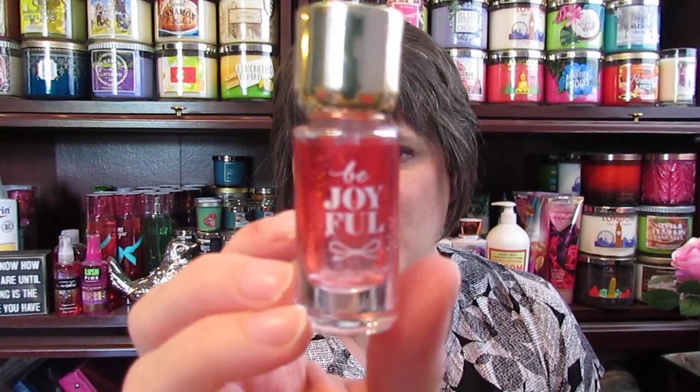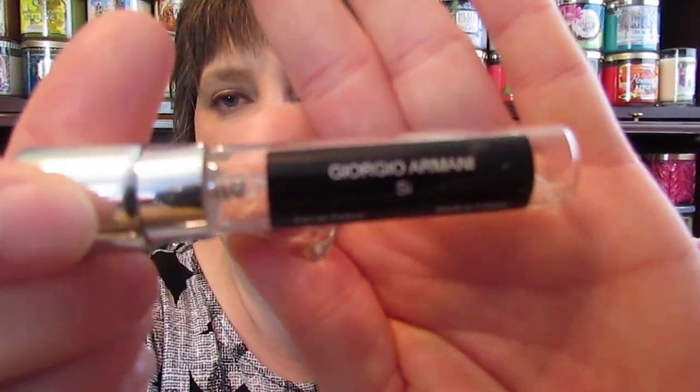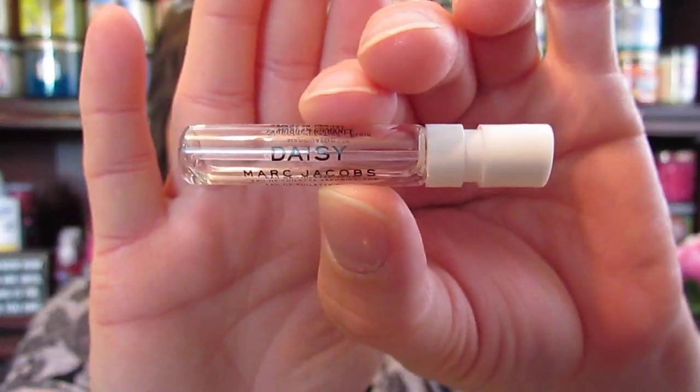I finished up three perfumes. One of them is the Bath and Body Works Be Joyful Deluxe Sample — they usually bring these out around Christmas. Then I used one of the Scentbird little tubes — this one is Giorgio Armani Si — and I absolutely love this scent. It smells so fresh and it's a light scent; I would definitely consider purchasing a full size. The other one is Daisy by Marc Jacobs, which I liked as well — I like anything by Marc Jacobs.